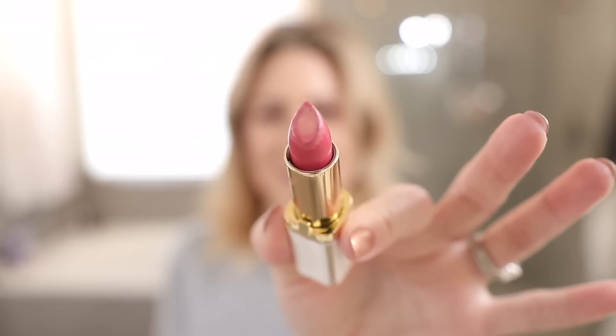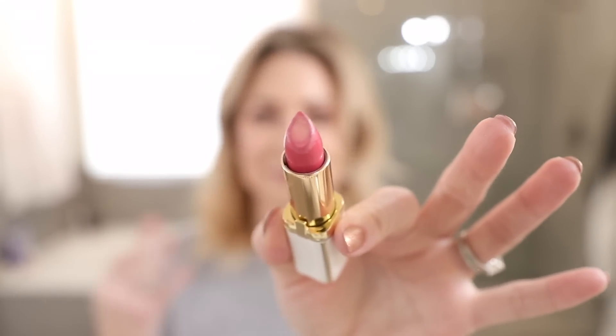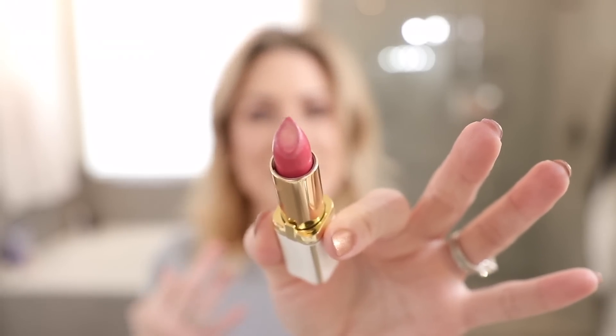I wanted a very soft lip color today because we're going to be talking about blush and two different tones and how much that can change the way you look. Blush is very different for me than for someone with a darker complexion because everything shows up on my skin, but the concept works across the spectrum. I chose a neutral lip so it wouldn't compete with the blush for your attention.